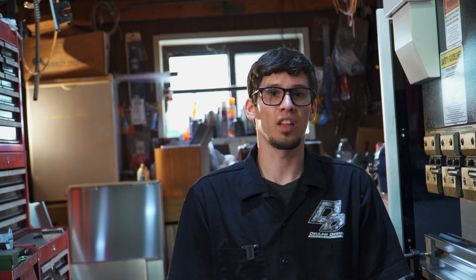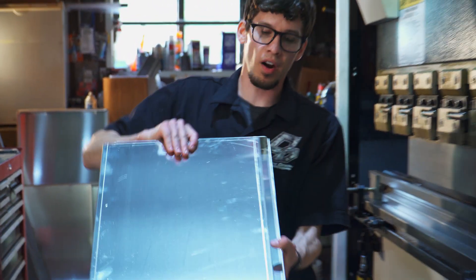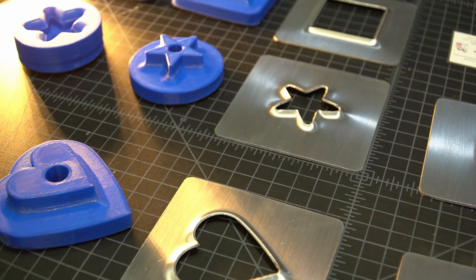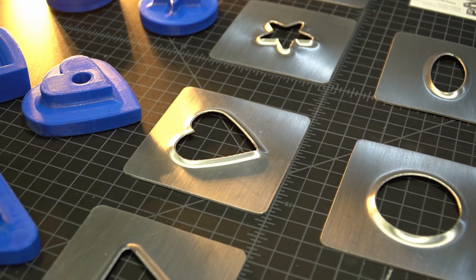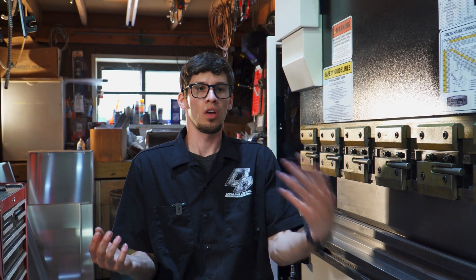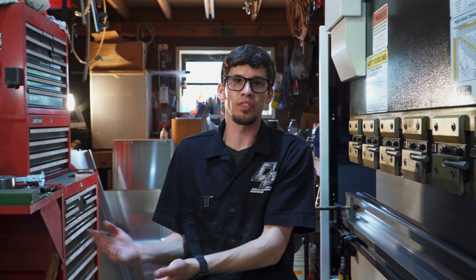I really enjoy this stuff. People probably think I'm crazy, but I'd sit here and bend some parts like this and I'll just have a smile on my face the whole time. They're simplistic and not a lot of people may think they're that cool. But when you're the one doing every process from design to finished product, it's more than just, oh, that looks like a pan or a shelf. It's like, I made that. I made that from nothing.